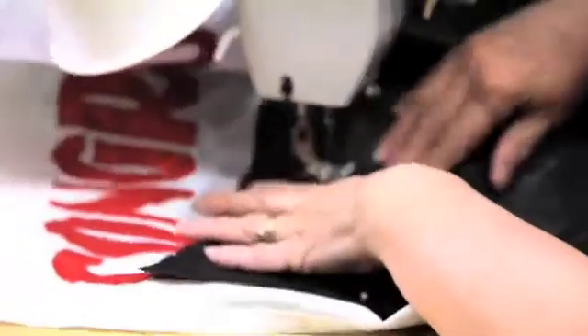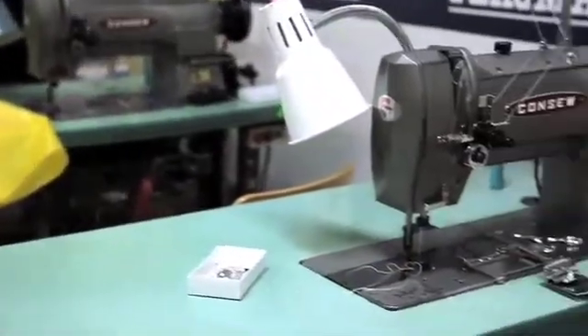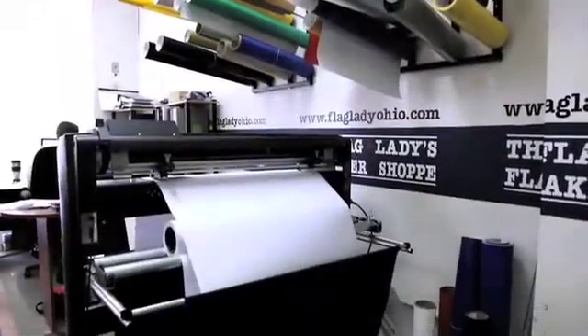We also offer custom flags. Are you looking for a corporate banner or just something fun to hang off your house? Whatever you're looking for, we can make it in the back. We've got a full team of seamstresses and a full art team ready to serve you and all of your needs.